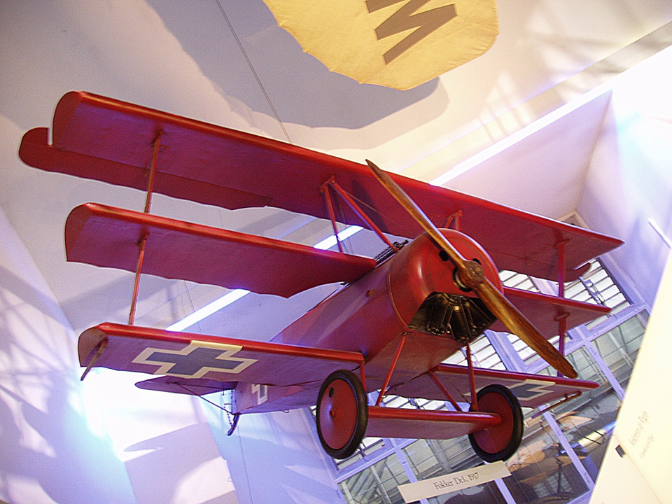In April 1919, the company was renamed Sopwith Aviation and Engineering Company Limited. In September 1920, the company entered voluntary liquidation after a move to build motorcycles failed. The patents and assets were bought by a new company, H.G. Hawker Engineering.